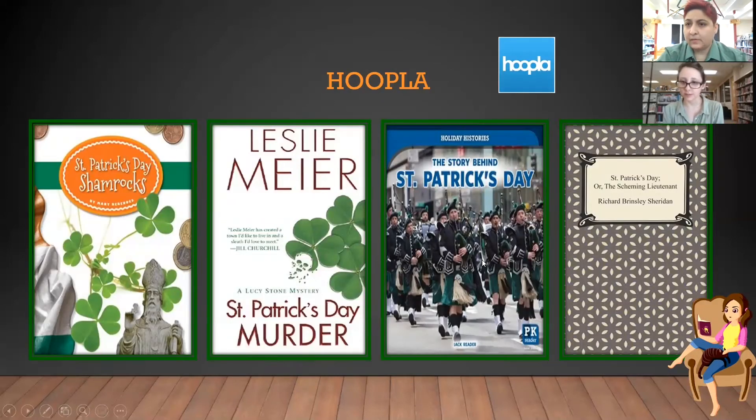The last one on Hoopla is 'St. Patrick's Day or the Scheming Lieutenant.' That's an adult one dealing with St. Patrick's Day — a kind of interesting one. I'm hoping to probably check that one out and look into it a little bit more.